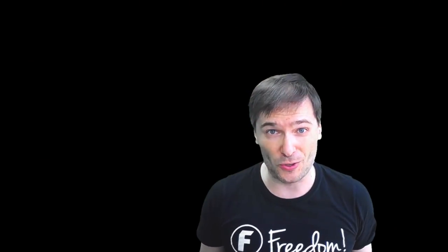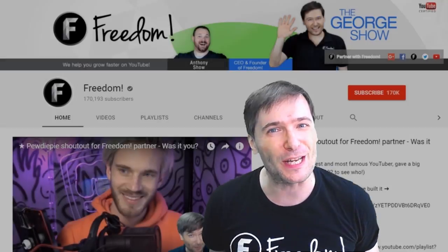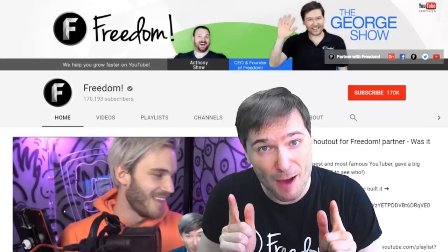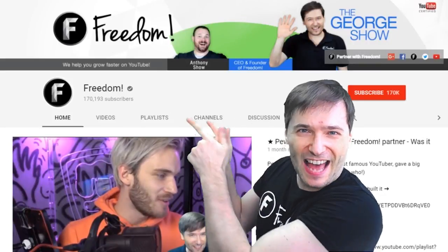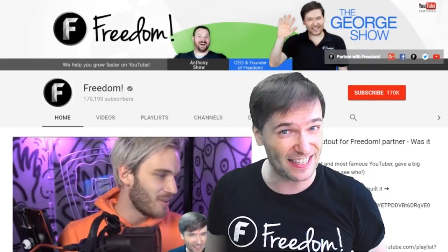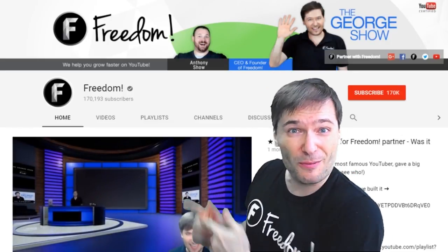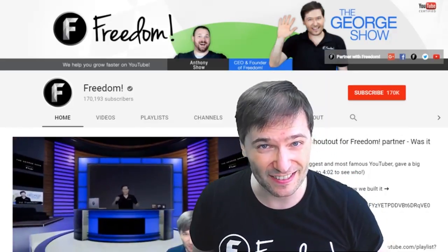To get more George, click that big F — that will subscribe you to Freedom Central, home of the George Show. And PewDiePie gave one of you, Freedom Family, a big shout out. Click that video to see the shout out and to see our new 3D sets. Click that video to see what YouTube recommends you watch next. See you next time, bye.